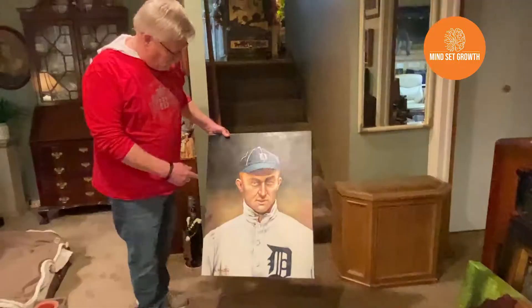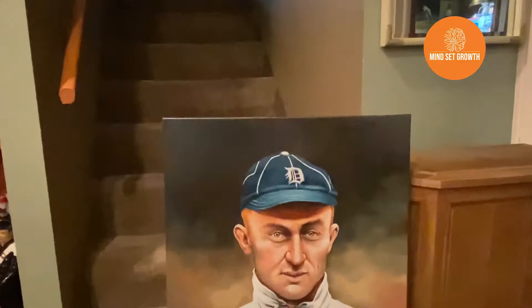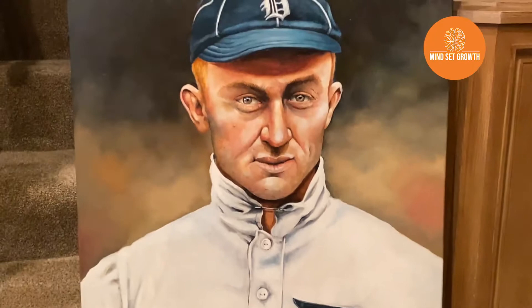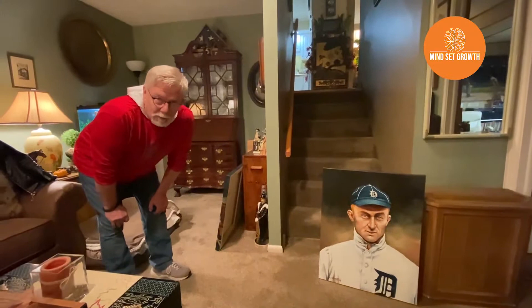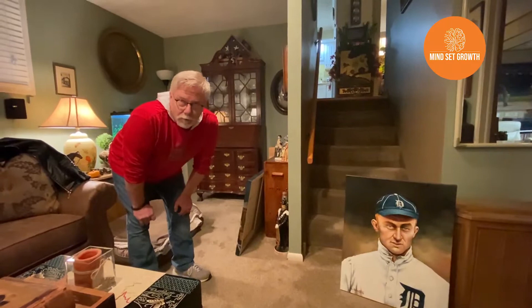They say he was quite the nasty man. Some of the books I read about him — I think a lot of the nastiness they write about him was overrated. He wasn't as mean as they said he was. They said he was a racist and everything, but I don't know. He helped a lot of black players with money. He was one of the first investors in Coca-Cola, which made him a millionaire down in Georgia. And he used a lot of his money to help baseball players that didn't do well after retirement — helped them out, took care of them. So he wasn't as mean a guy as they said he was.